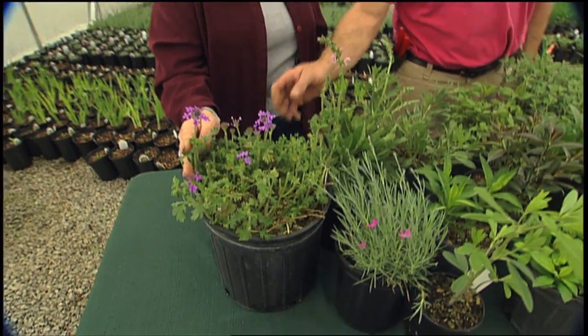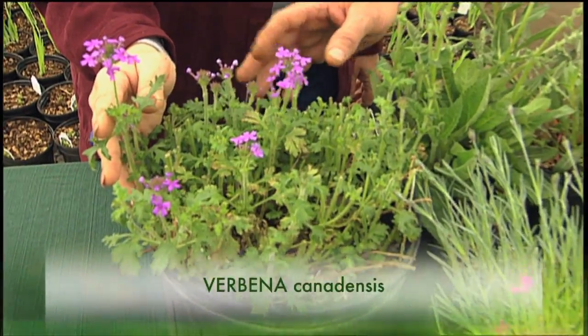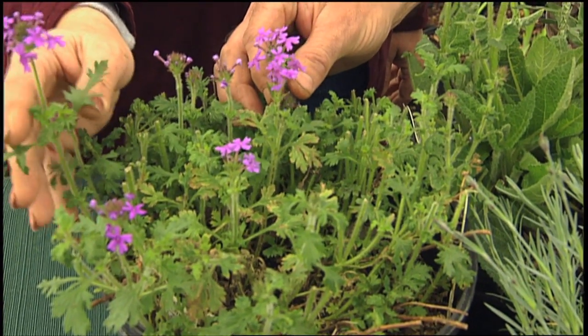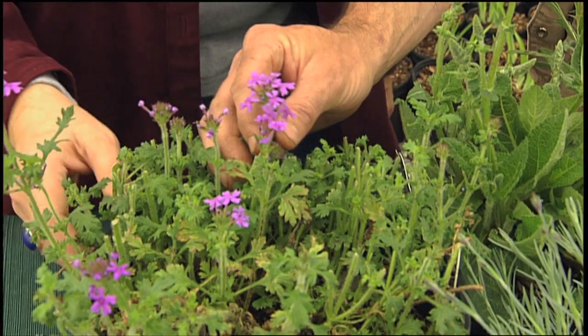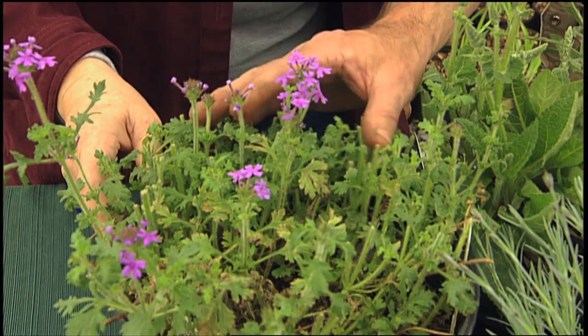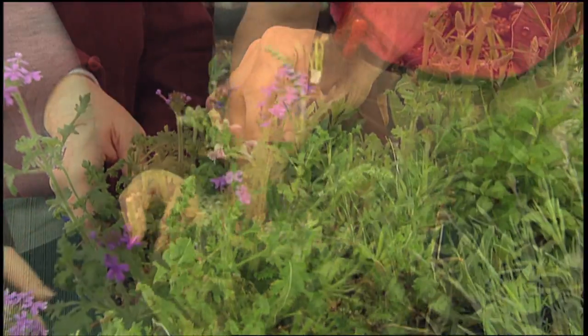This is a verbena that is native to the area. In fact, I collected this plant just down the road. It is Verbena canadensis, and this is a lavender pink. It's similar to Homestead Purple, but this one will bloom in the spring and then that's pretty much it for it — unlike Homestead, which will continue through the summer. But it's a nice native plant, grows well in our heavy soils and our hot climate. A great native plant for a sunny garden.